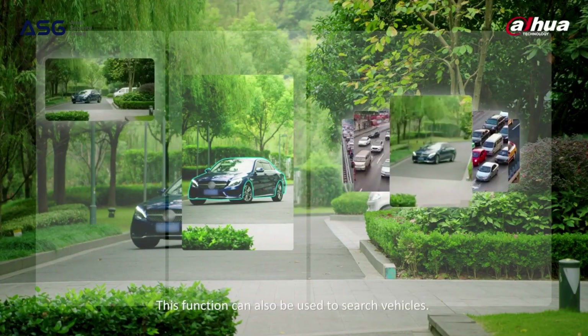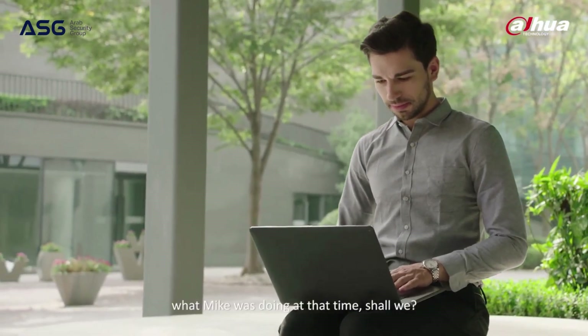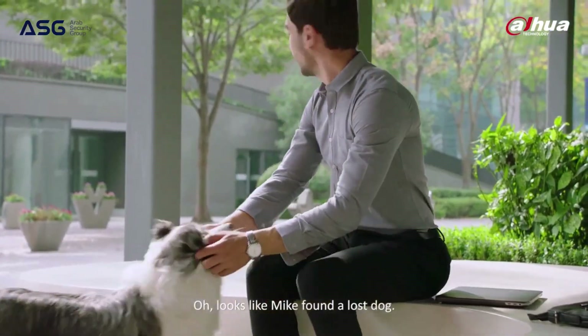This function can also be used to search vehicles — very convenient, right? Let's click on the first clip to see what Mike was doing at that time. Looks like Mike found a lost dog.